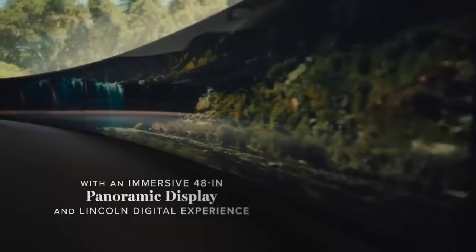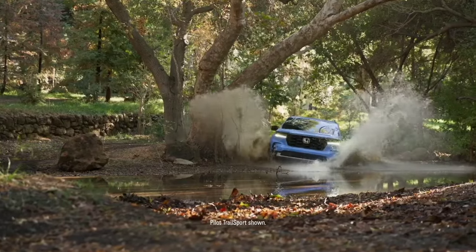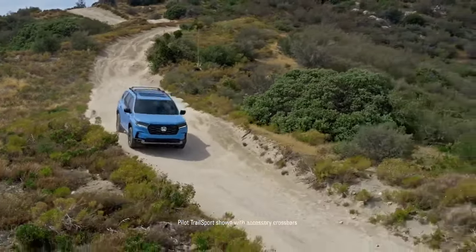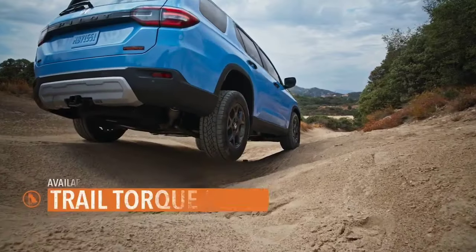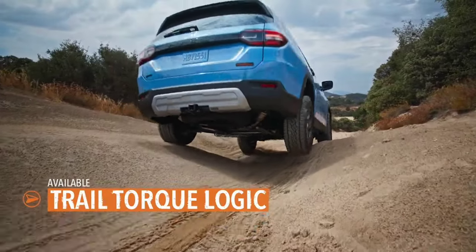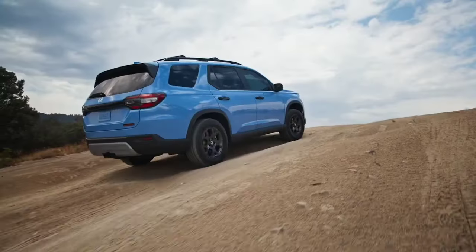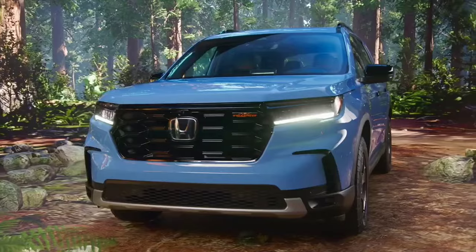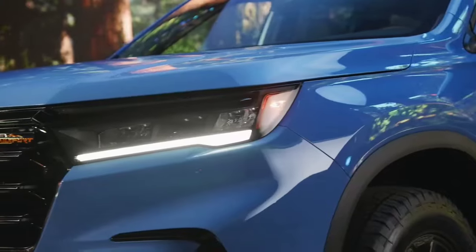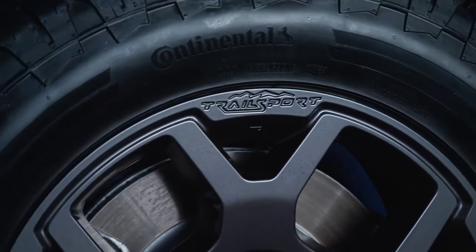The 2025 Honda Pilot is another solid choice for those prioritizing reliability and practicality. The Pilot received a significant redesign recently and remains a popular mid-size SUV option with seating for eight. It is powered by a 285-horsepower V6 engine and offers a smooth and comfortable ride. Honda's attention to safety shines with features like adaptive cruise control, lane-keeping assist, and blind-spot monitoring. Priced at around $40,000, the Pilot provides good value for those needing an efficient family hauler, especially in its Trailsport trim.